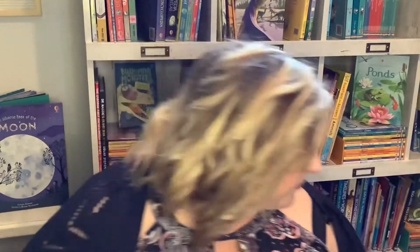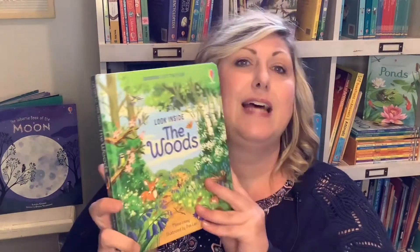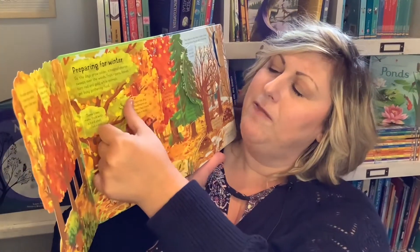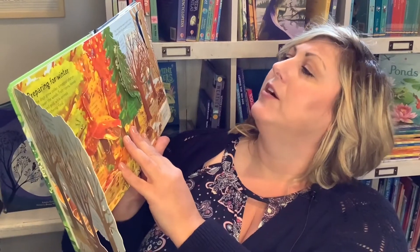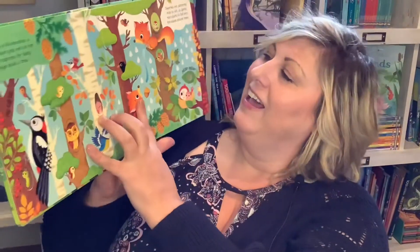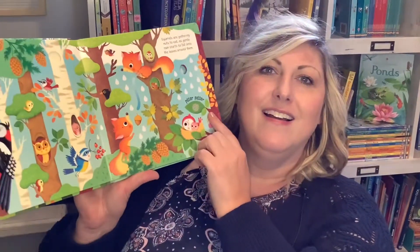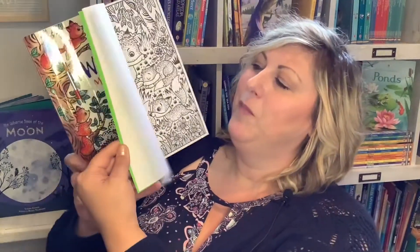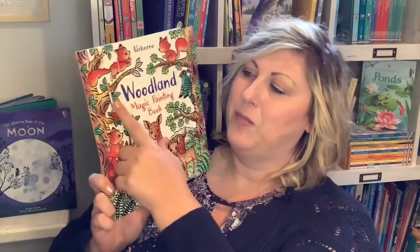Now I want to show you a little bit of how I do things with Lisey. I like to buy themes — what we're doing right now is a forest theme for November. We're using the Look Inside the Woods book — full of facts and beautiful fall content: 'many trees lose their leaves in winter to save energy before they grow again in spring.' We have woodland sounds with finger trails and little cutouts, and the Woodland Magic Painting Book, where the colors magically appear when you use the brush that comes with it.